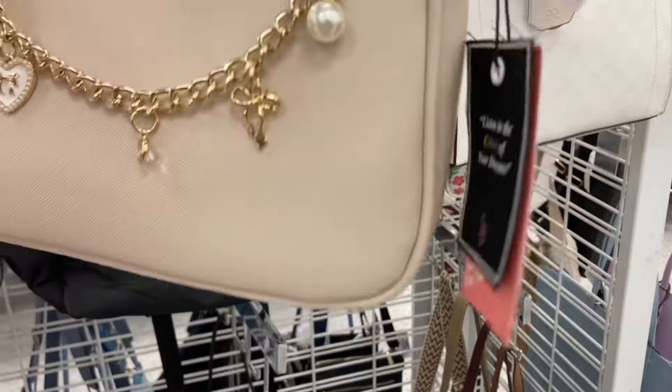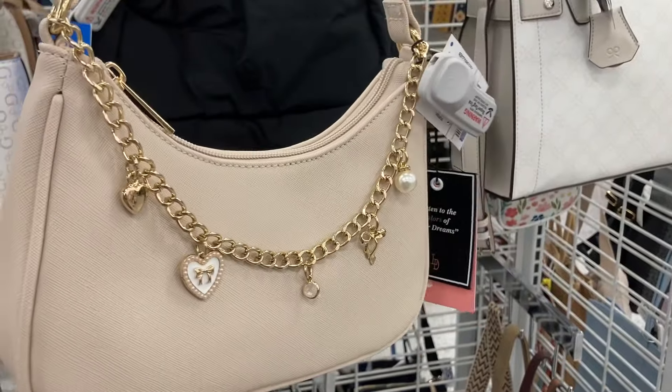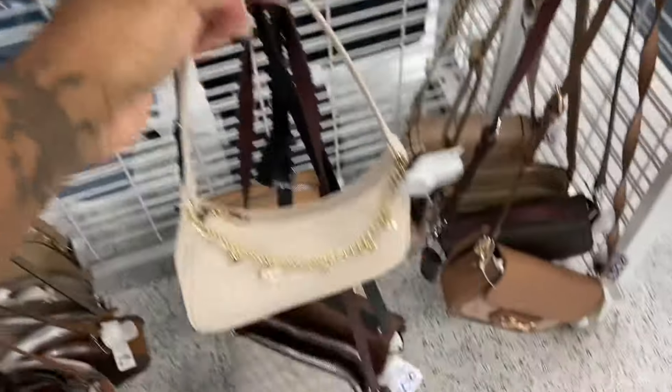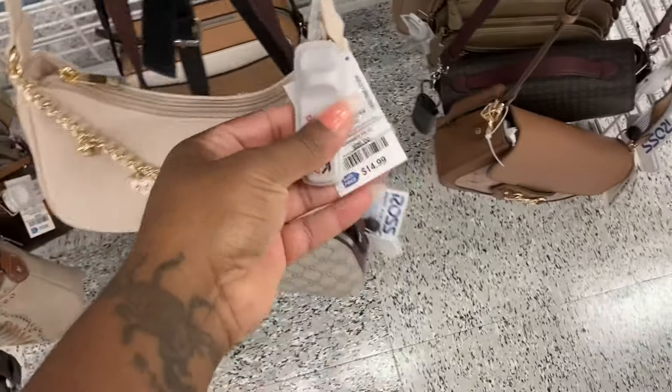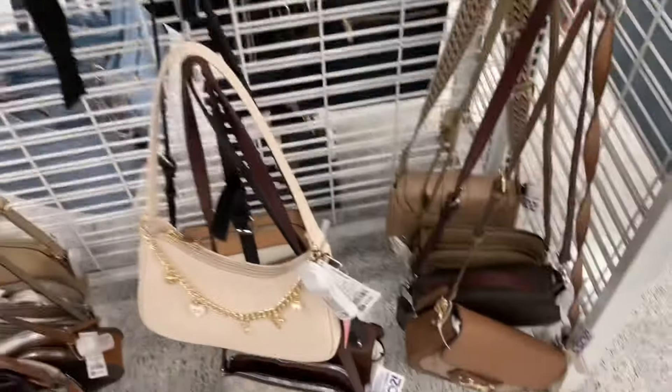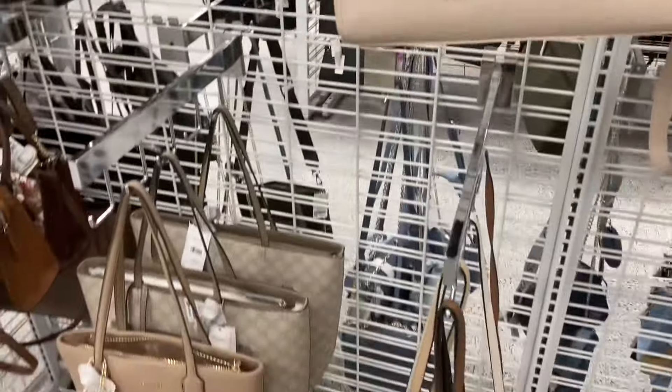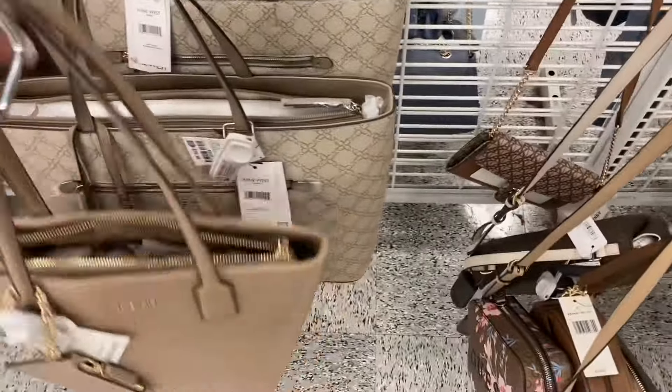Look at this — this is nice. I like that charm on here. This is $14.99. I'm so glad they stopped that alarm, it was irritating. This is cute with the little big bow. And look — this is a Nine West tote.